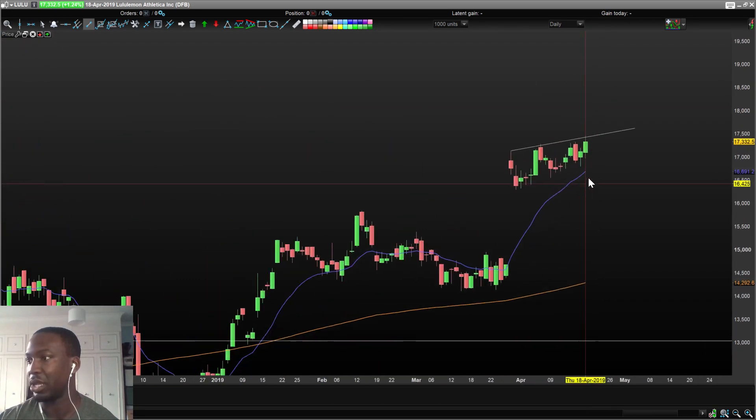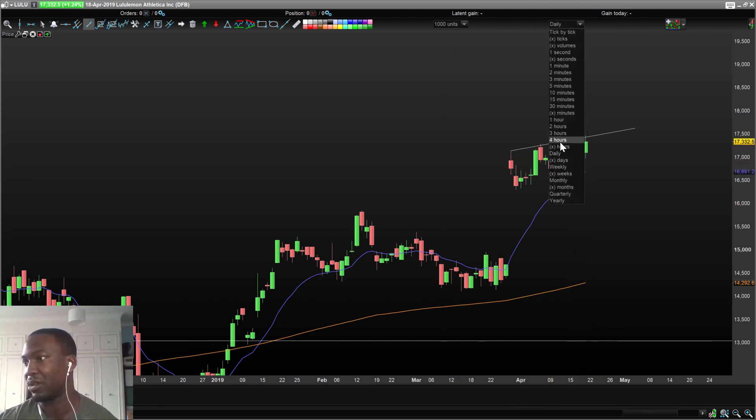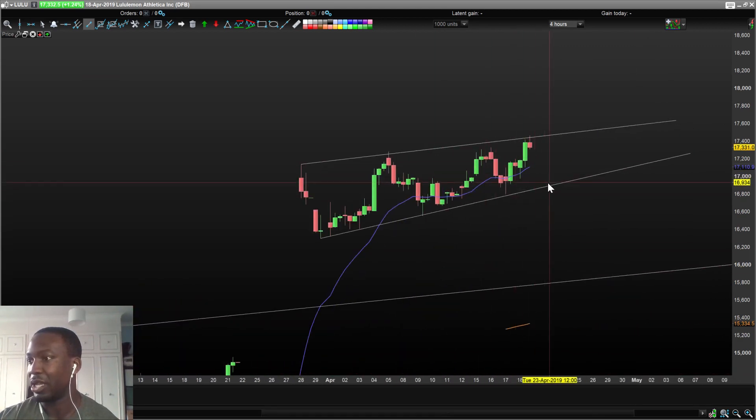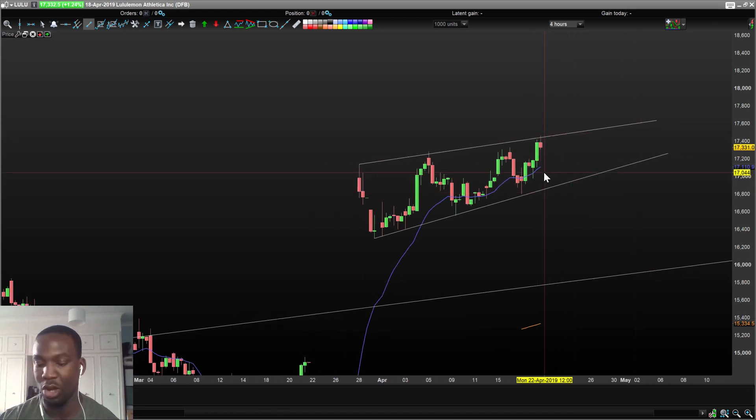What I'd most likely want to do is: if it breaks out, wait for it to break out, consolidate on the resistance line, and then enter long. If it starts selling off, it might just be coming back to the line to test it once more — so I might just short it, set my stop loss just above the line, and wait for it to get to the support below. There's no confirmation it might break all the way down. It might just hit the line and come back up. So it all depends on what happens upon market open today.